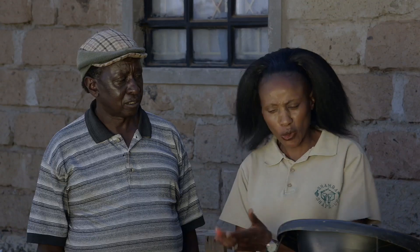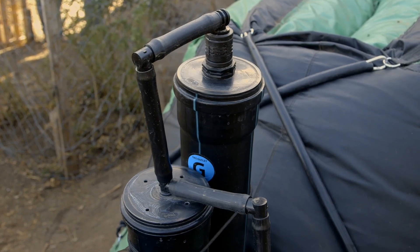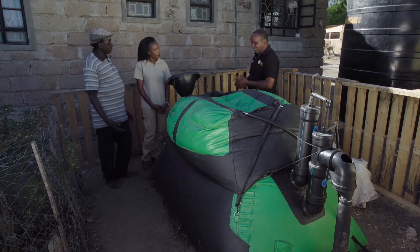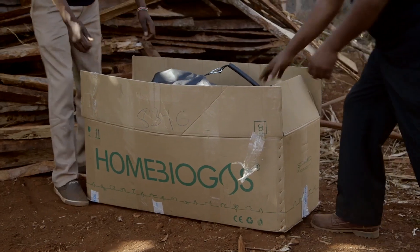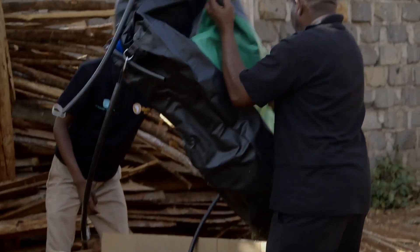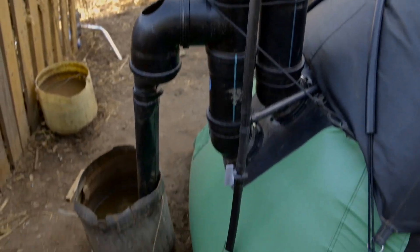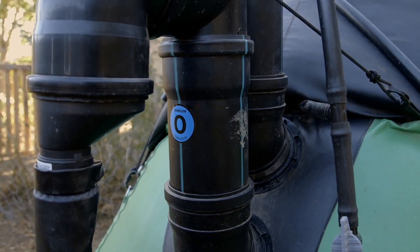If someone travels and leaves the system running, it won't burst — it has a pressure release system so the gas escapes safely. The price is the cheapest in Kenya. The system is also movable: you can drain it and sell it to someone else, and it comes in a small package you can carry. The entire system costs Kenya shillings 54,000.